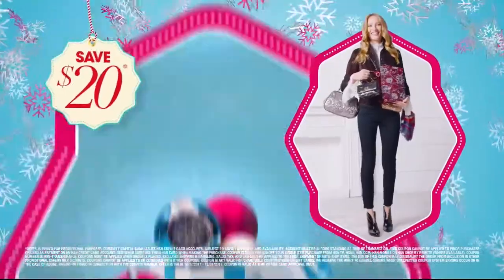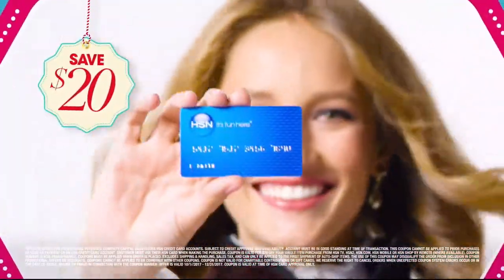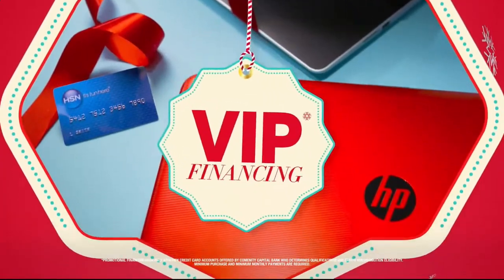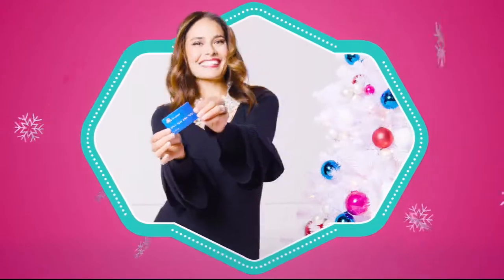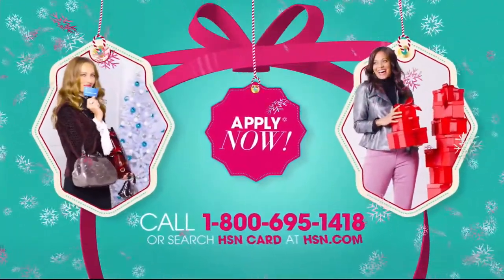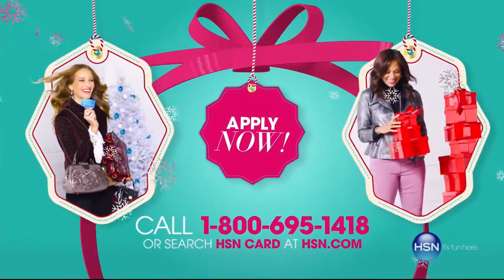At HSN, we have more gifts than ever before, so it's the perfect time to get your HSN card. Save $20 when you apply and are approved. Plus, get extra flex on all the items you love with VIP financing for larger purchases. Get an additional $10 off your next purchase when you receive your new card in the mail — all with no annual fee. Apply now: call 1-800-695-1418 or search HSN card at HSN.com.